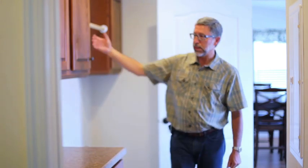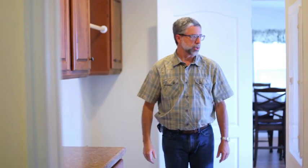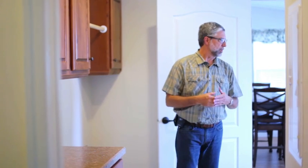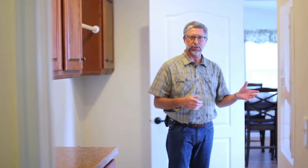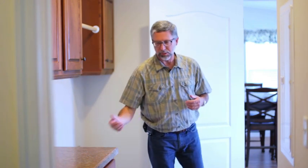Again, we have many cabinet choices available, with different countertops and flooring choices. It's also a nice arrangement in that it opens up to an exterior door, so if you have a carport or a garage, you're able to come in with an armful of groceries and set them down here before getting them put away into your kitchen and dining room area.